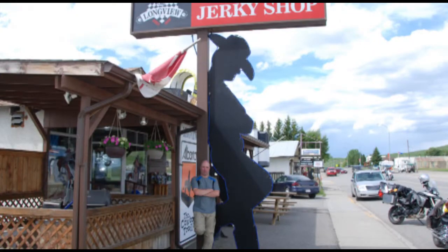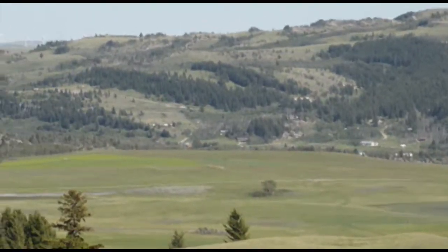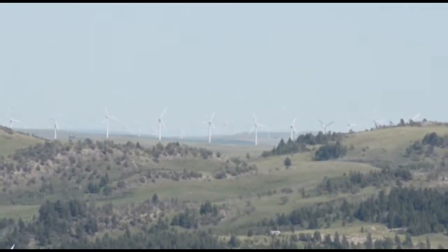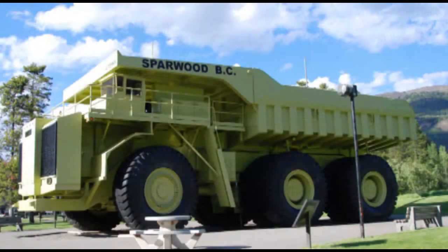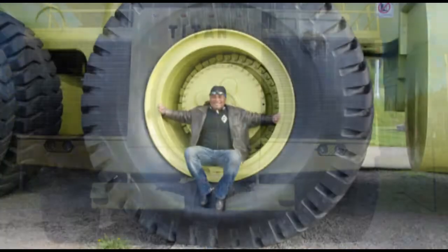Longview, Alberta — in the heart of ranch and cowboy country — so we stopped and bought some steaks for tonight's dinner. We battled the stubborn winds of southern Alberta and made it back into the Rocky Mountains, across the Crowsnest Pass, and stopped in Sparwood, B.C. to marvel at the Terex Titan, once the world's largest truck. From there it's just a short 30 kilometers to Fernie, B.C., our stop for the night.